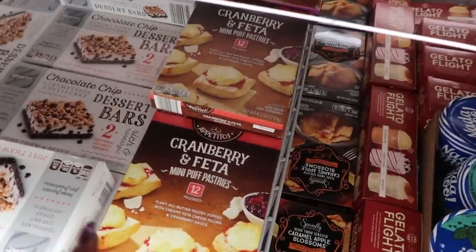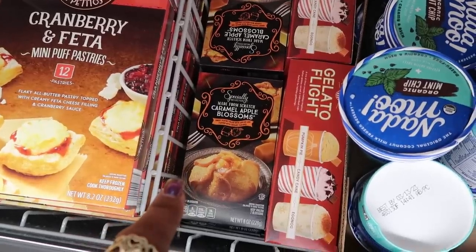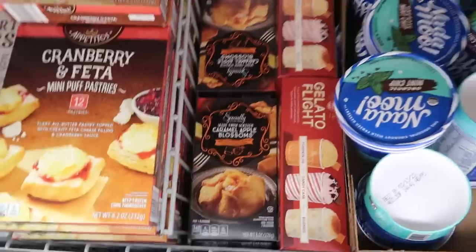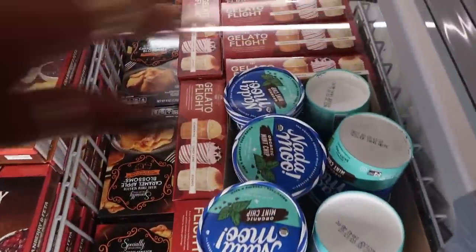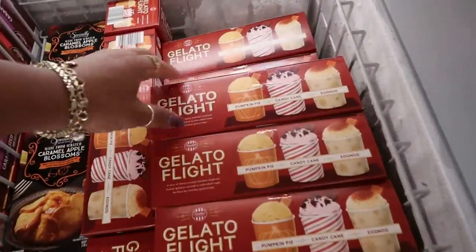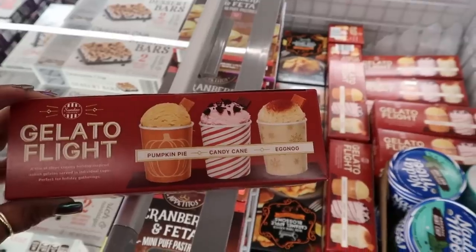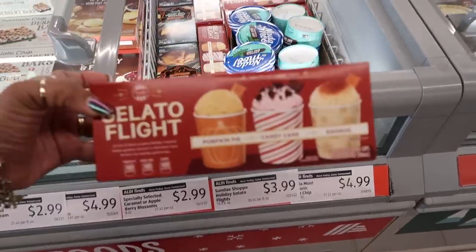I believe those are $4.99. Oh I like those — the caramel apple blossoms. I can't remember where I used to buy those but they were so good. They are $2.99. And the gelato flight — pumpkin pie, candy cane, and eggnog — those are $3.99.